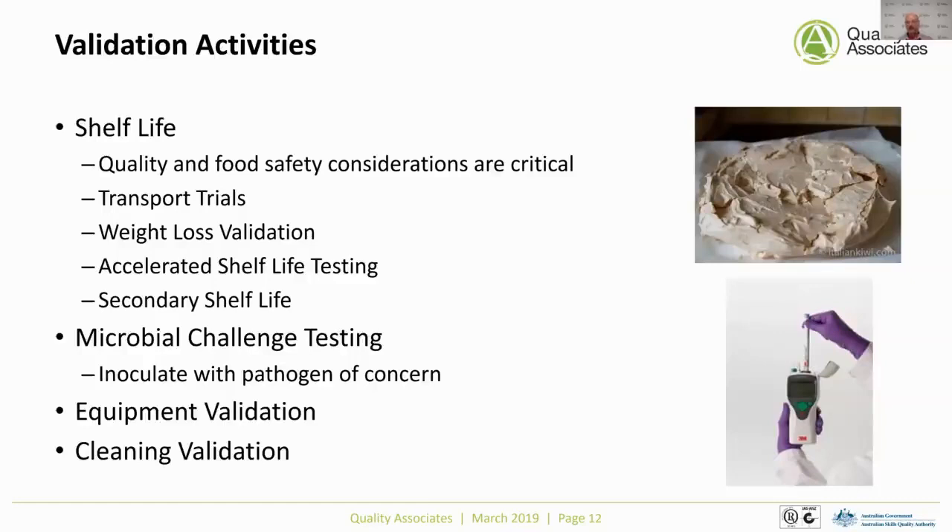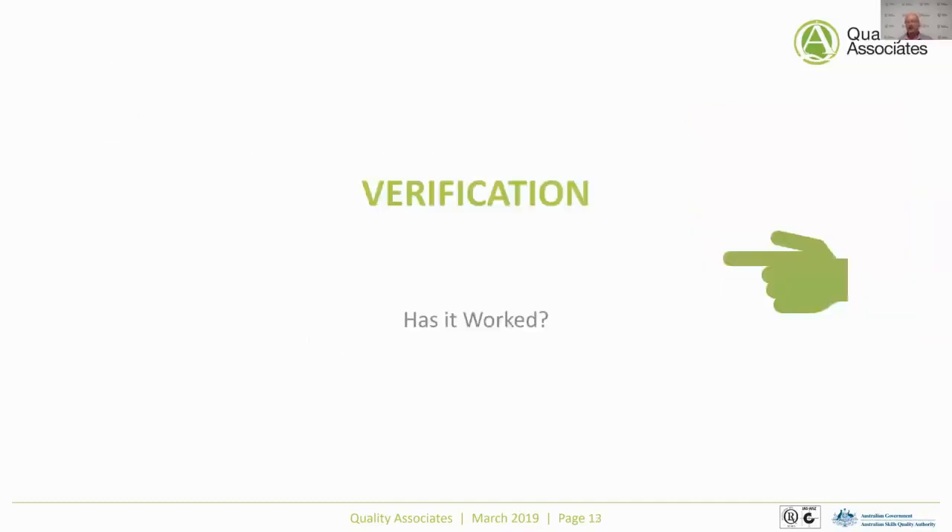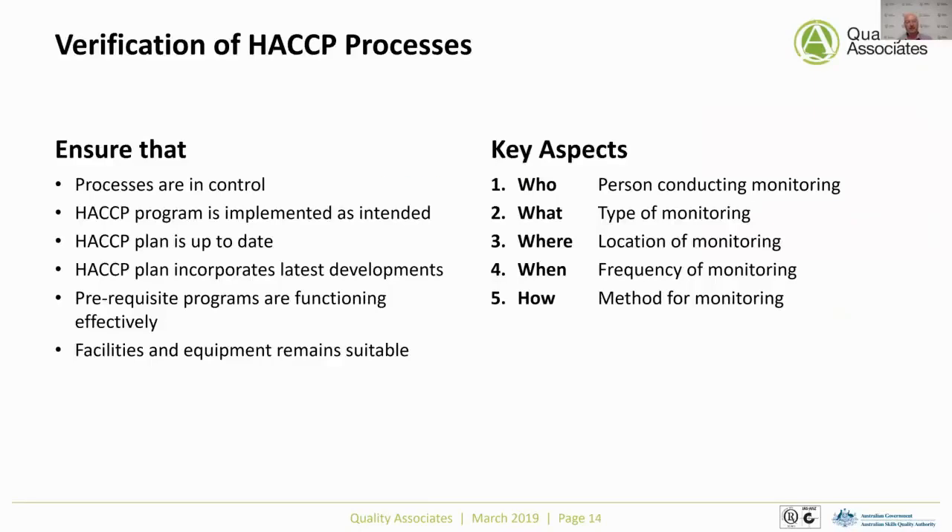Assuming we've done all the right things as far as validation is concerned, we then need to look at verification — has our system actually worked? In verification, and coming back to HACCP principle six, we need to ensure that processes were in control and that the HACCP program was implemented as intended. That means you have to look at records and see what actually happened. You have to make sure the HACCP plan is up to date and incorporates all the latest developments — if it doesn't, you'll get caught out with hazards you haven't considered.